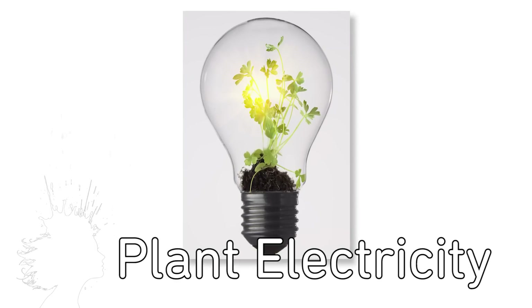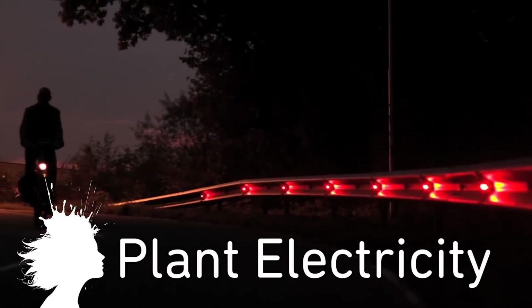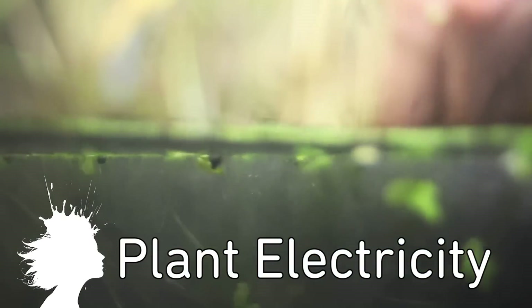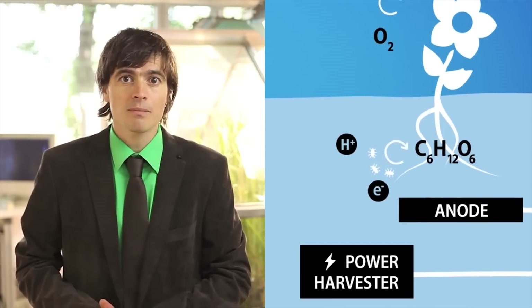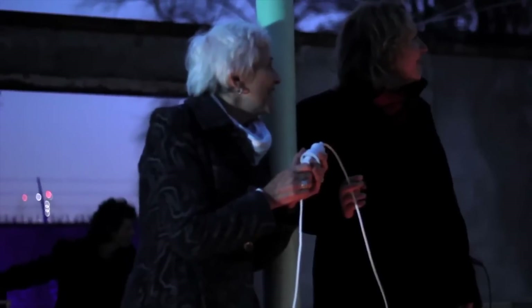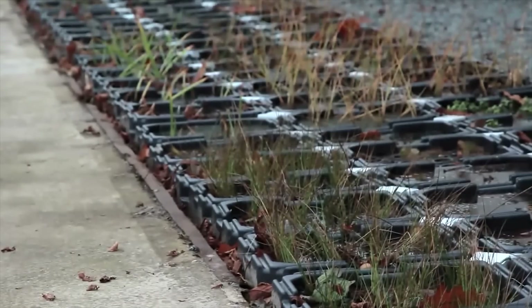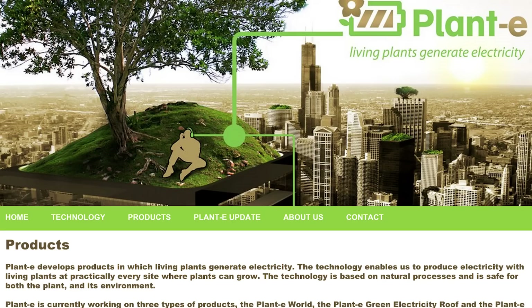Starry Sky is a project by a Dutch startup to power 300 LEDs using plants. It works by harvesting discarded protons and electrons from the bacteria near the plant's roots, so all you need to generate electricity is water, CO2, and sunlight. The project marks PlantE's first commercial installation, and you can now buy plant-powered cell phone charging stations, wifi hotspots, and rooftop electricity modules from their website.